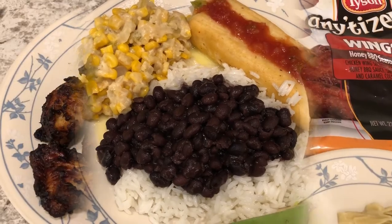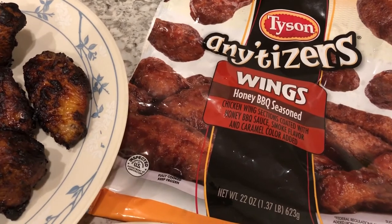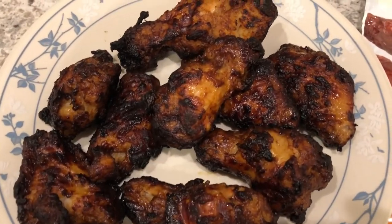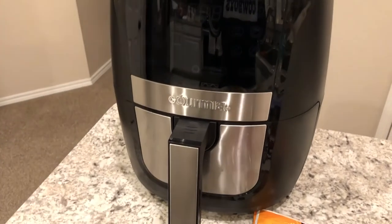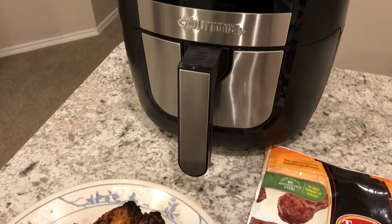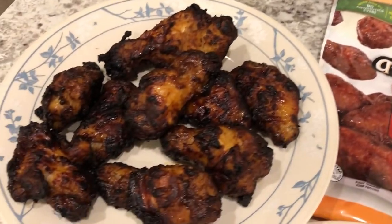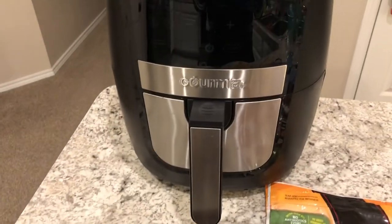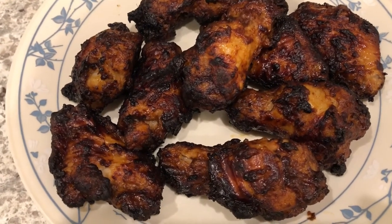For dinner tonight we are having Tyson Any'tizers Honey Barbecue wings — they were in my freezer and I wanted to use them. As you can see, they did get a little overdone. This was my first time using this air fryer I got from Costco, which was on sale. I graduated from a two-quart to a fancy six-quart with preset settings, and I guess the preset was too long, but that's fine.